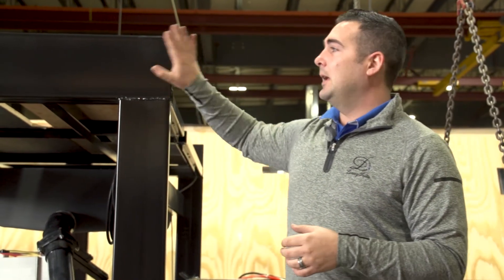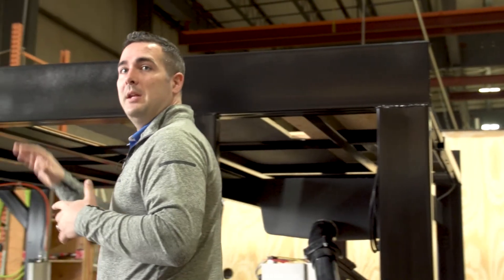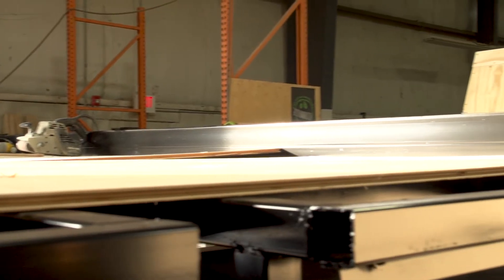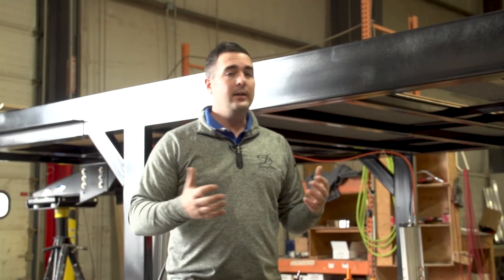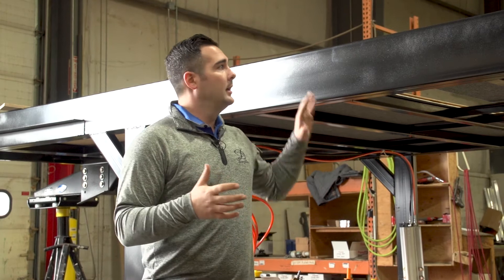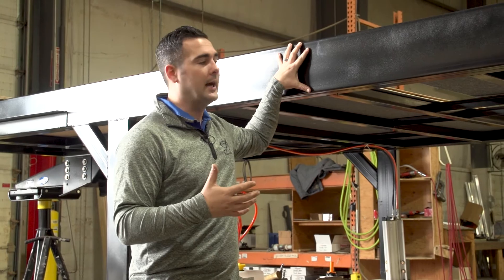Our upper deck is going to be an 8-inch steel beam from right here all the way up to the front. This first B-post over here where it drops down — this is always going to be aluminum on the way back. They're saving a little bit of cost there; it does make it a little bit lighter, but we're not going to cut corners. Having this 8-inch steel beam all the way from the back to the front is going to be a very solid upper deck.